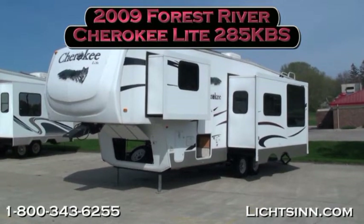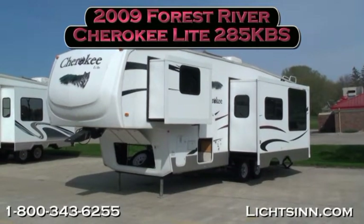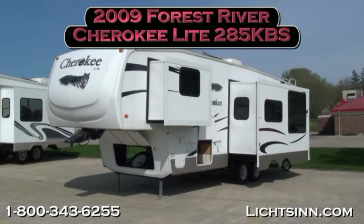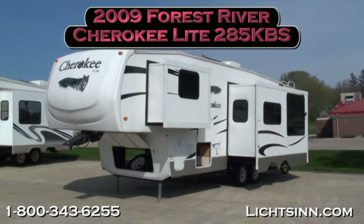Thank you for visiting Litson.com. This video will give you a closer look at our 2009 Forest River Cherokee Light 285 KBS that's in stock here at Litson Motors in Forest City, Iowa.